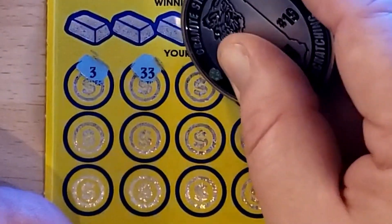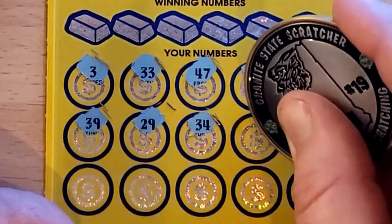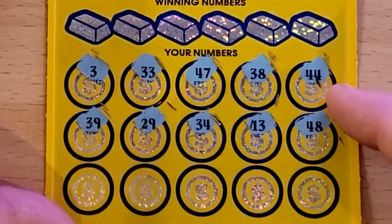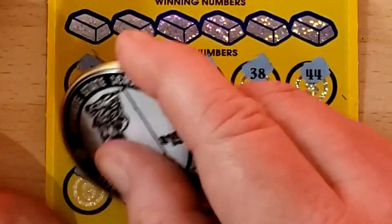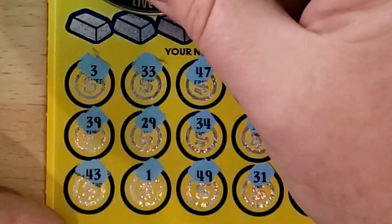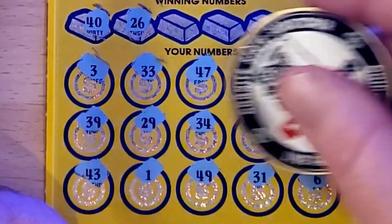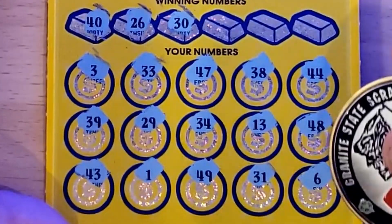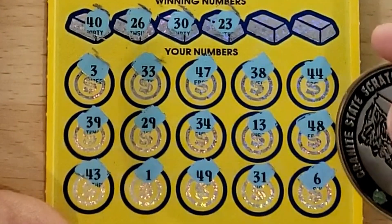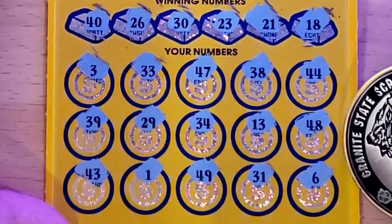Symbol hunt on this one: 3, 33, 47, 38, 44, 39, 29, 34 — pausing because I saw 34 and thought I said it earlier but it was 44. 48, 43, 1, 49, 31, and in the corner 6. Nothing there. Let's find a match: 40 — don't have any 40s — 26, got the 29, 30, no tens, 23, no 20s, 29, 21, and 18. That one's a loser.